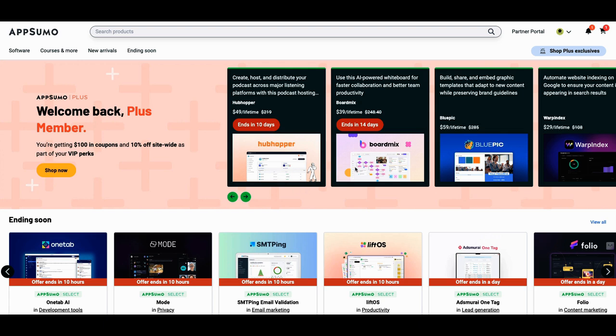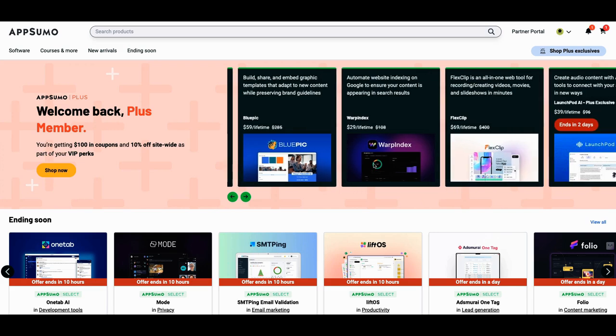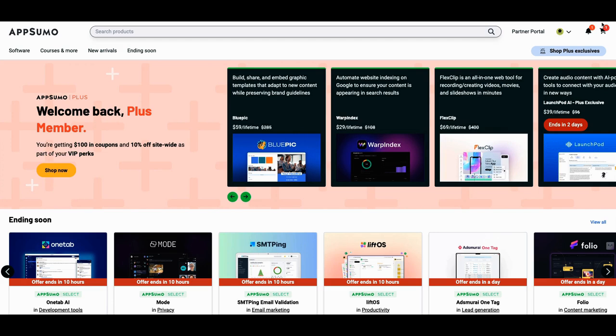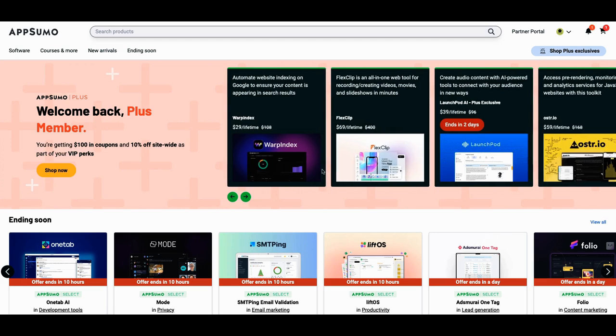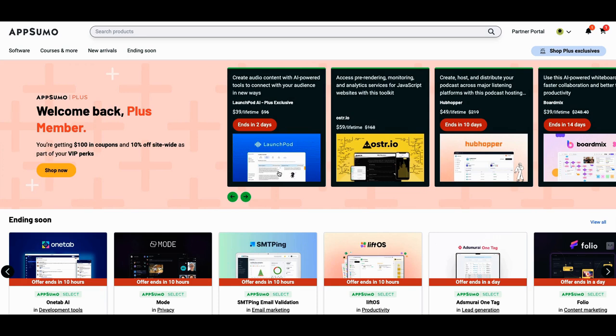Hubhopper is back. BoardMix — I think BoardMix has been here before. BluePick is a new one, and I definitely want to dig in a little bit more. Warp Index — I'm kind of good on my indexing, I've got enough tools already for that. FlexClip has been here before, but let's dive into Launchpad.